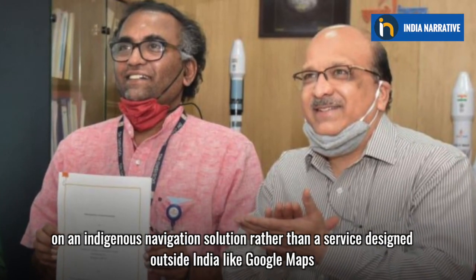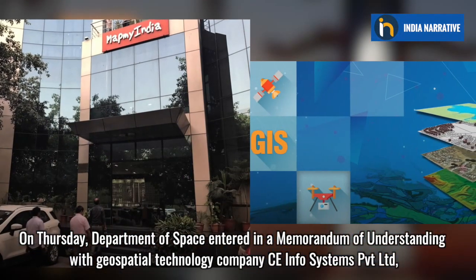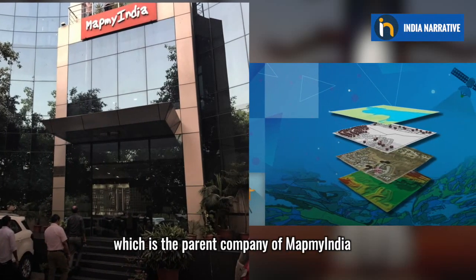this Made in India solution will help Indians rely on an indigenous navigation solution rather than a service designed outside India like Google Maps. On 11th February, the Department of Space entered into a memorandum of understanding with geospatial technology company CE Infosystems Private Limited, which is the parent company of MapMyIndia.